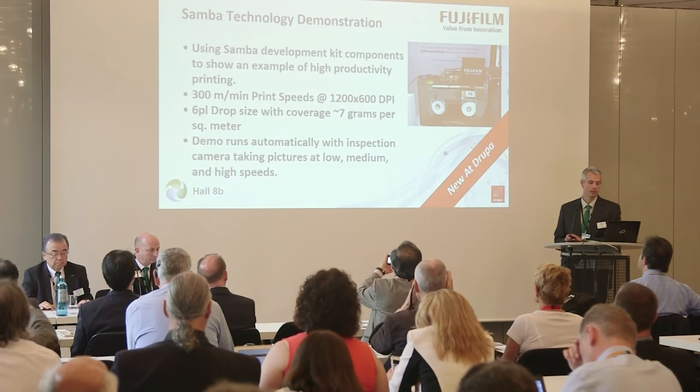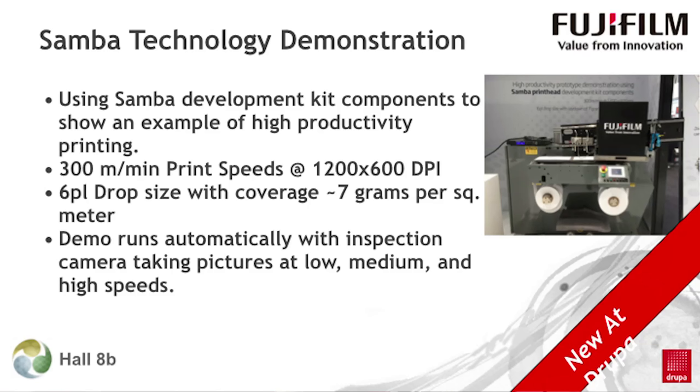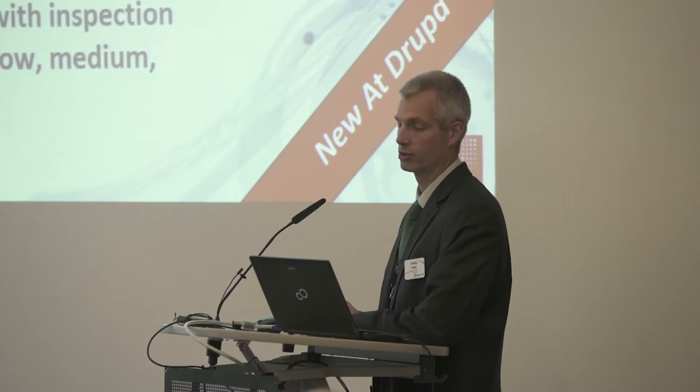In the Fujifilm Inkjet Technology Zone, we're showing a demonstration of Samba technology. We're showing a representative packaging image running at 300 meters per minute. We're taking high speed photographs of the imaging at different speeds to show how stable the response of the Samba head would be in such an application. One of the key advantages of Samba that we're demonstrating is the ability to provide full coverage imaging at high speed. Please come by to see it.